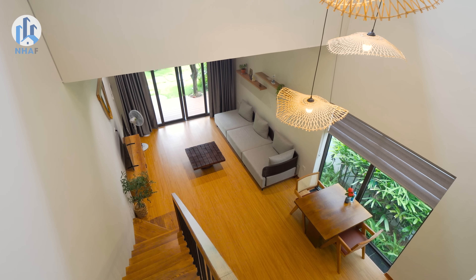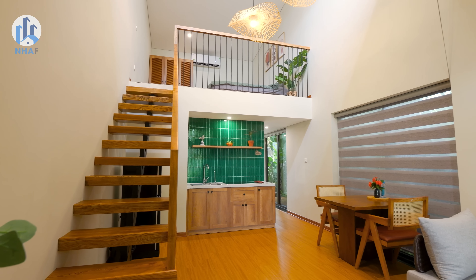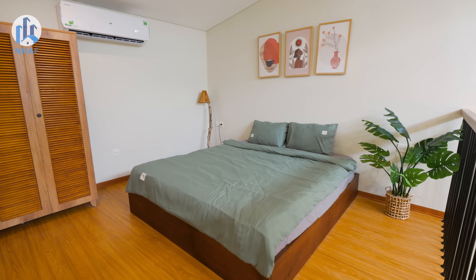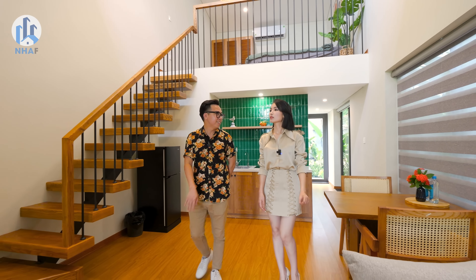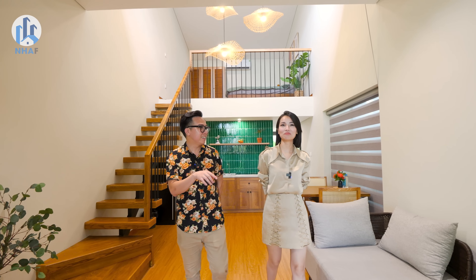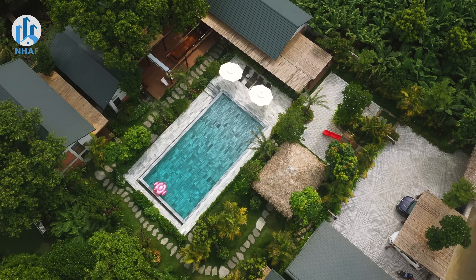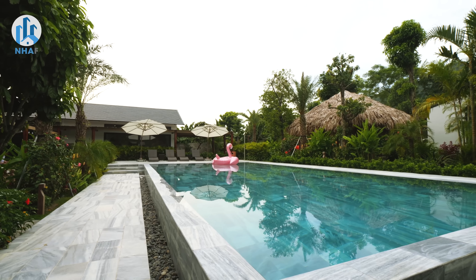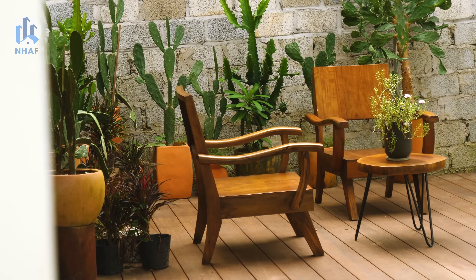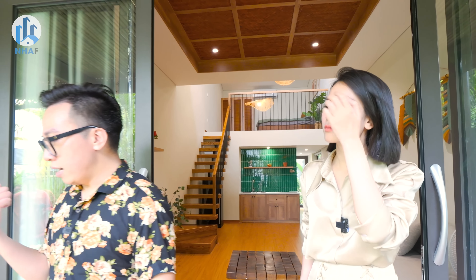The owner couple shared that designing this complex wasn't simple at all. What's particularly special is that this is their very first homestay project. Yet it's already this outstanding. The owner is meticulous and has put so much care into this place. When guests come here, they'll be among the very first visitors — everything is still brand new. The place is very quiet and peaceful, truly suitable for rest and relaxation.